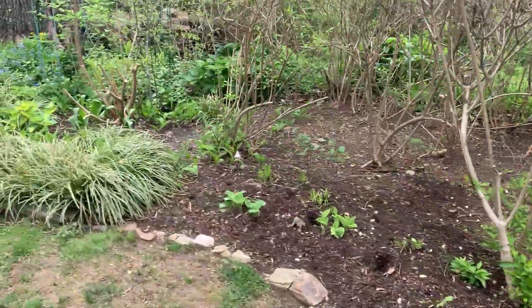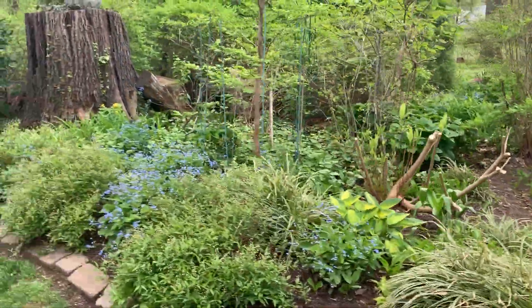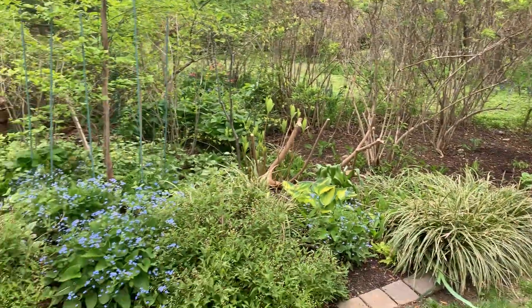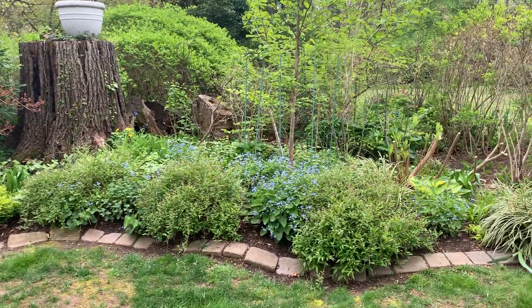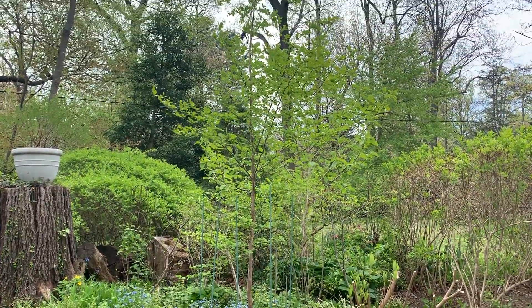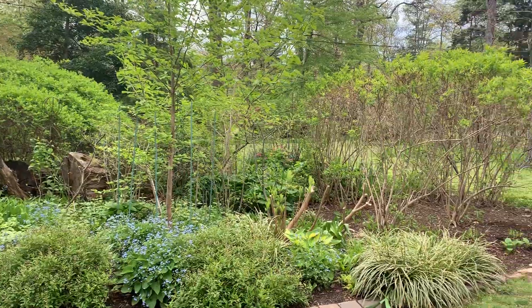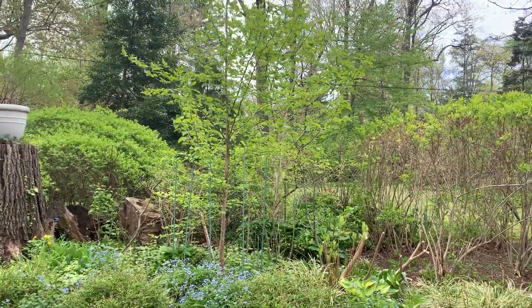Which takes me along another property bed that shows the border of the property — my neighbor and I kind of share this bed. At the moment it has deutzia that's just ready to pop, a lot of brunnera, some trees, a magnolia sieboldii which is my neighbor's, and a stewartia which is mine.